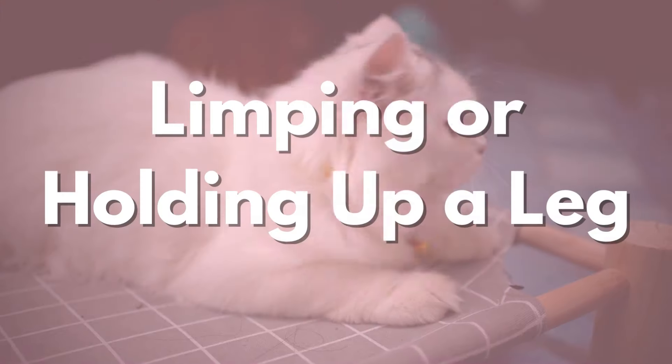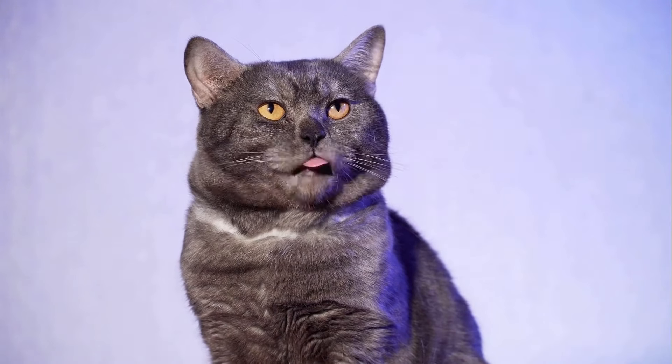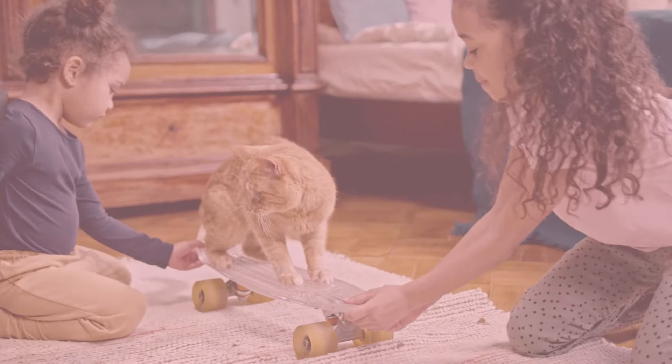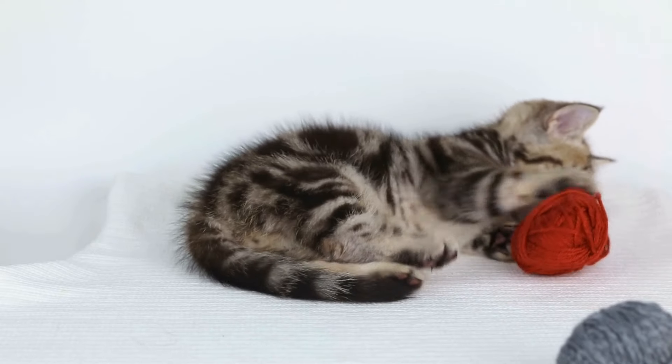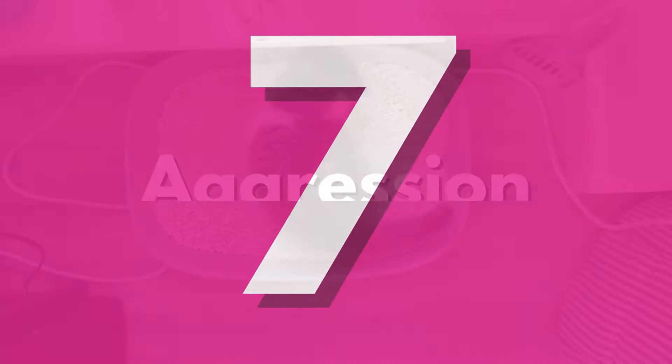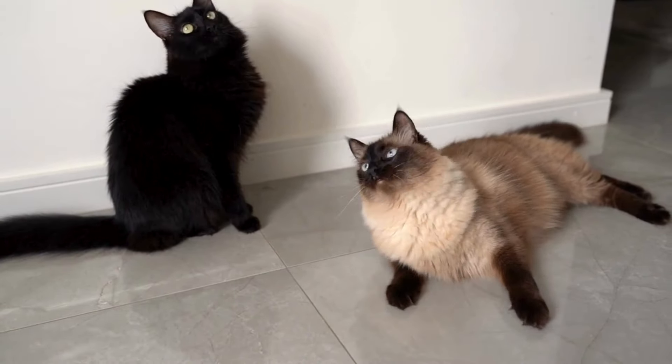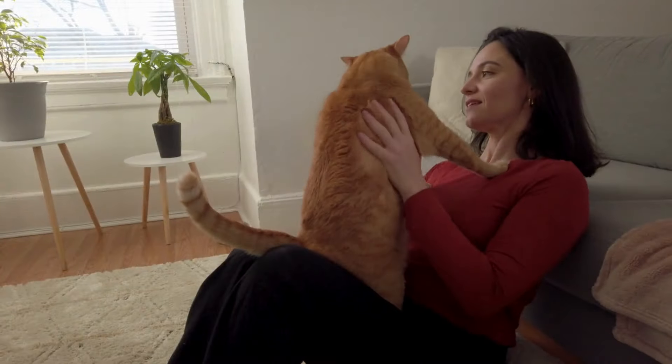Number five is limping or holding up a leg. If your cat favors one leg or avoids putting weight on a paw, there may be some pain. Number six is abnormal posture. A cat that's hunched or curled up might be unwell or uncomfortable. Number seven is aggression. Pain can make cats irritable, leading to unexpected aggression.